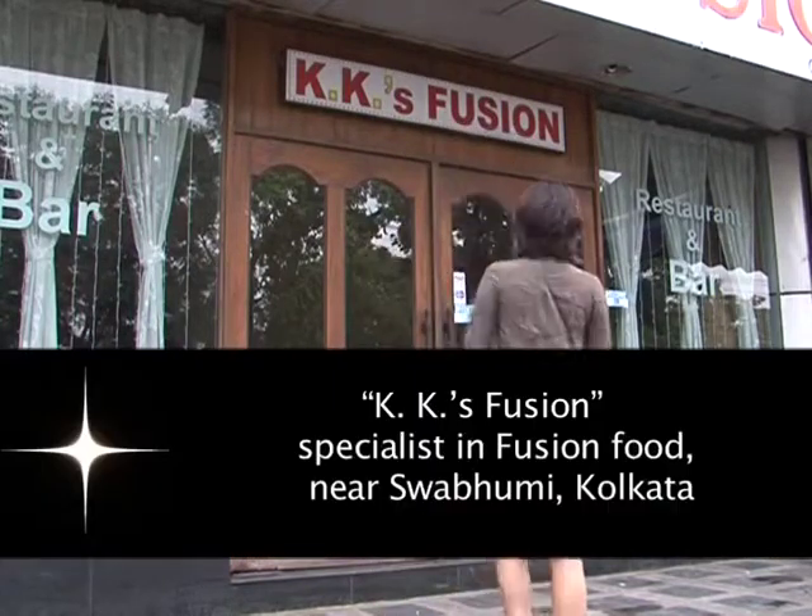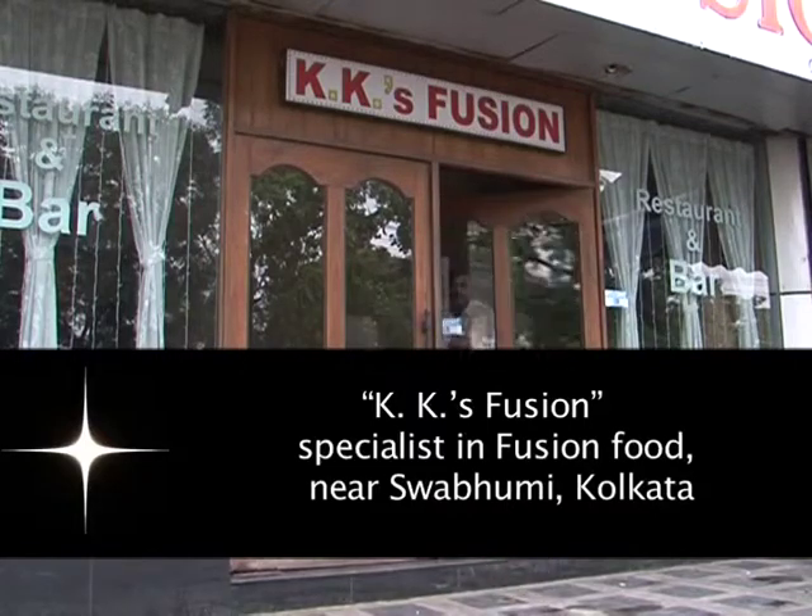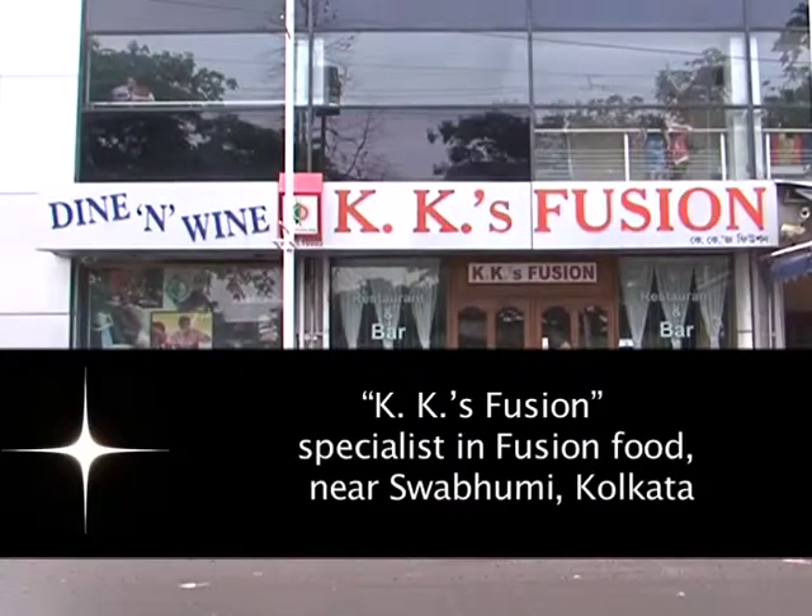Hi! We have a restaurant called KKS Fusion. Our chef will prepare contemporary Bengali dishes. So come in with me and Chahida. We are here with KKS Fusion.